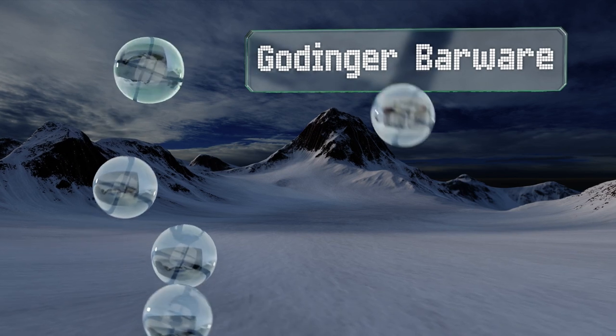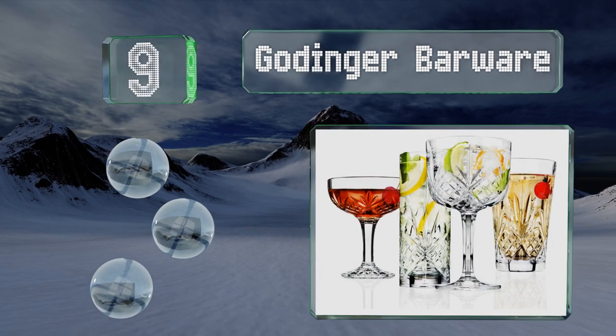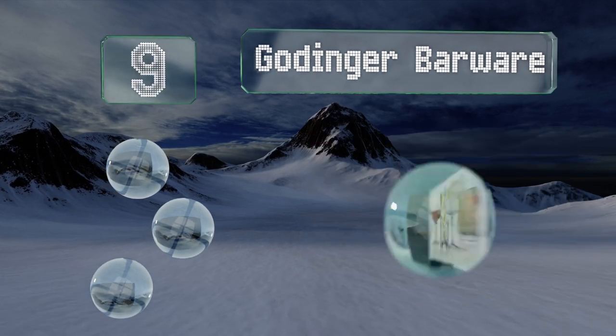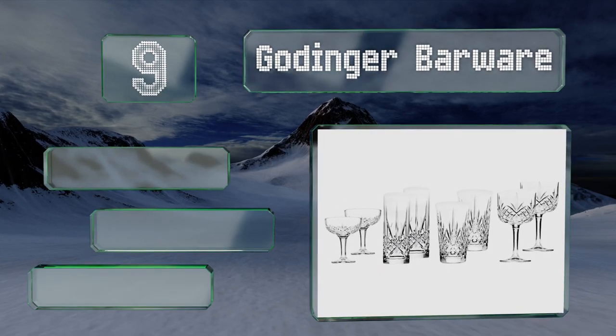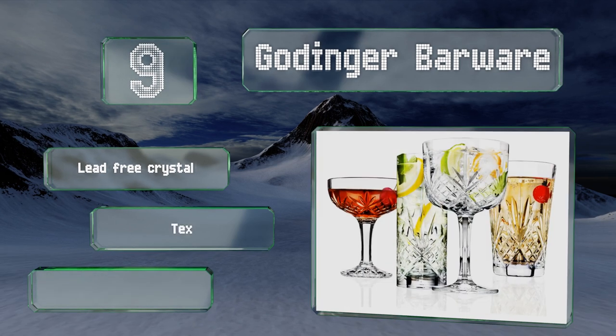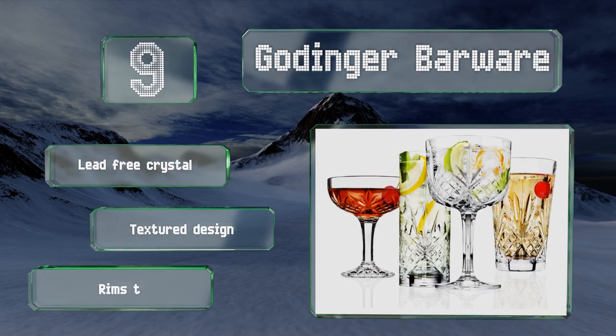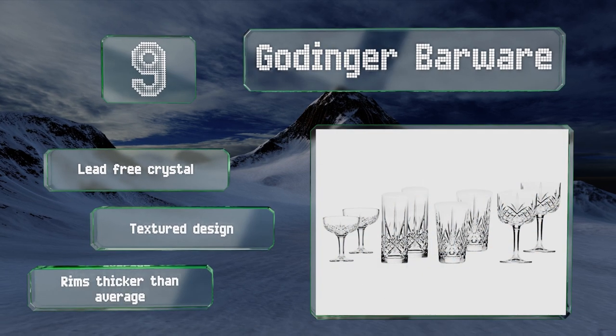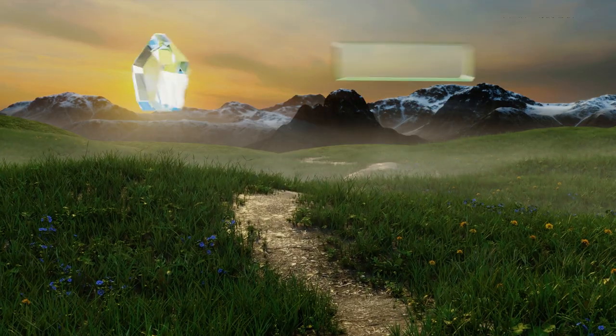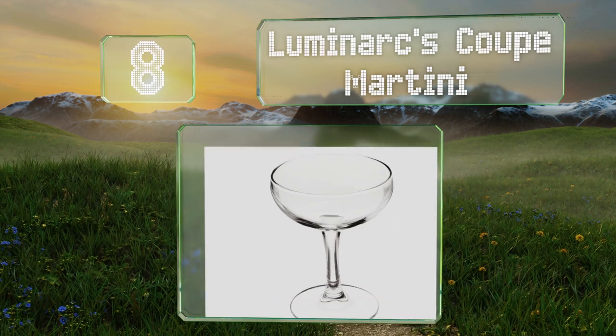At number nine, the Gottinger Barware arrives as a set of eight, making it a great addition for an at-home bar. It includes two gin tumblers, two collins tall glasses, two champagne coupes, and two bar cups. These are made of lead-free crystal and have a textured design, but the rims are thicker than average.